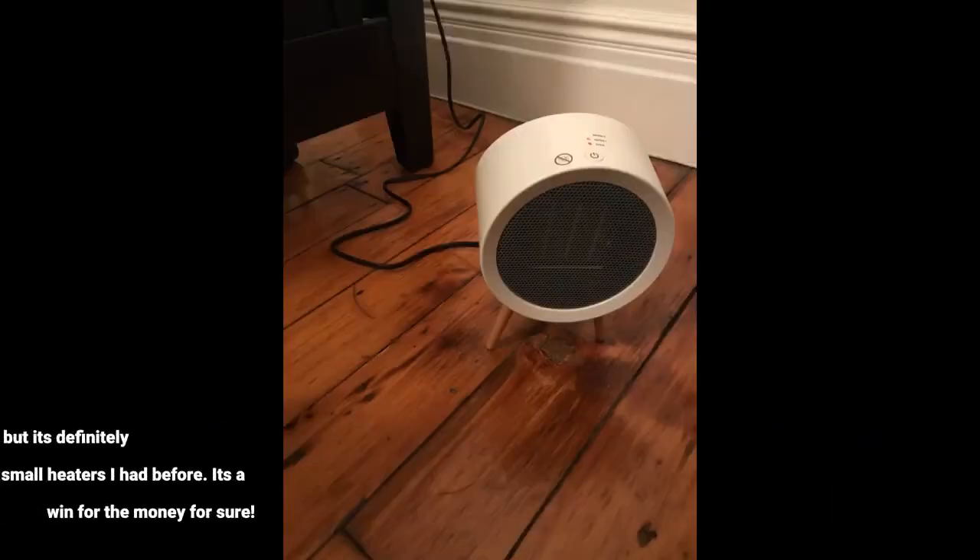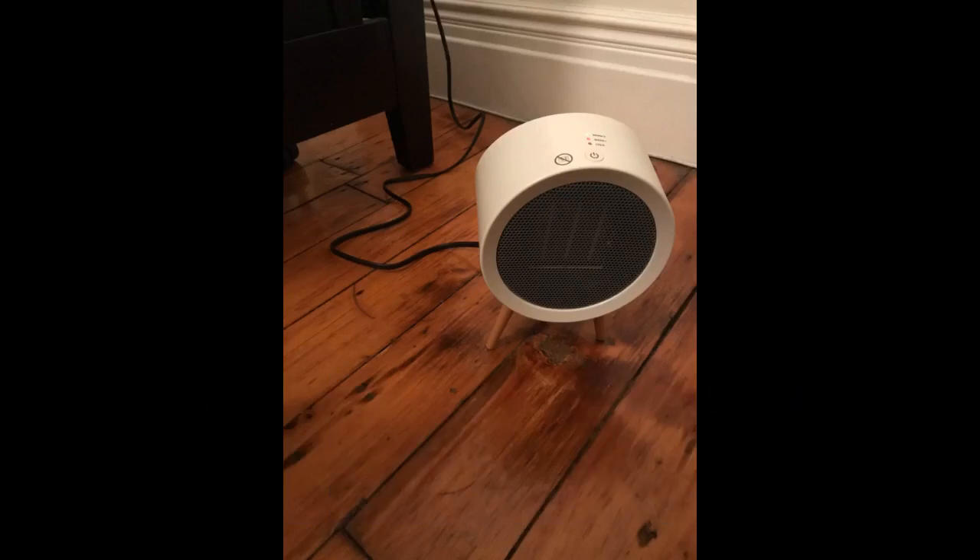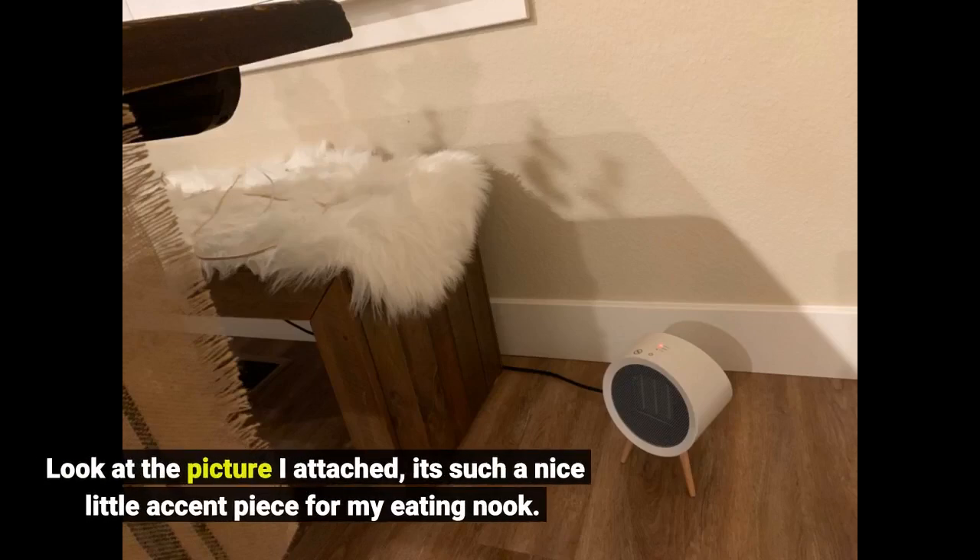It's small but powerful, since it warms up in seconds. I can't say that it's quiet, but it's definitely not as loud as most small heaters I've had before. It's a win for the money for sure. Look at the picture I attached — it's such a nice little accent piece for my eating nook.